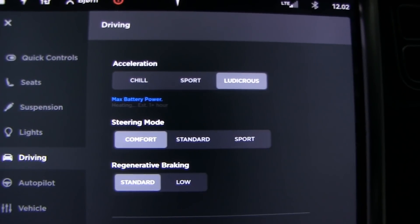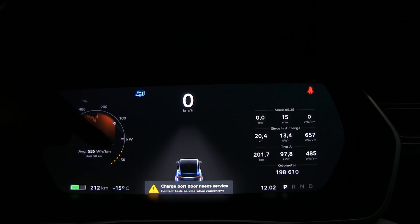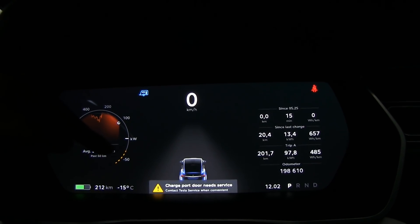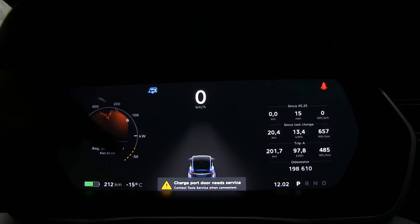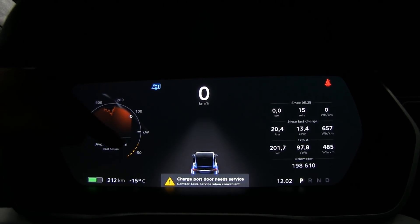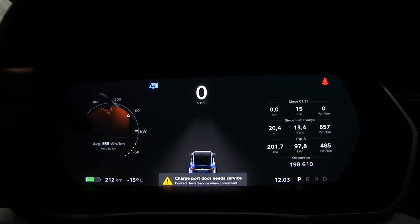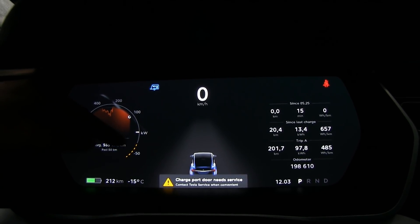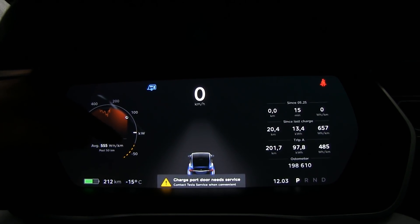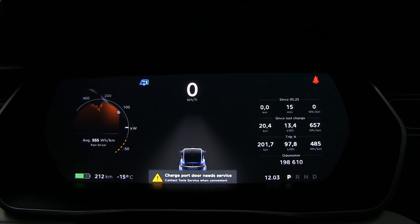Now it says estimated one-plus hour. As it heats up, this will drop. This is regen limit — these dotted lines — meaning you have limited regenerative braking and motor braking, and also limited power input if you want to fast charge. I want to go to this fast charger 10 kilometers away, which can possibly deliver about 45 kilowatt at this state, but I will not get 45. We're gonna see how much we get.